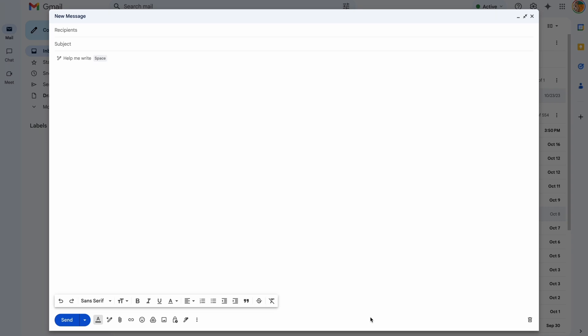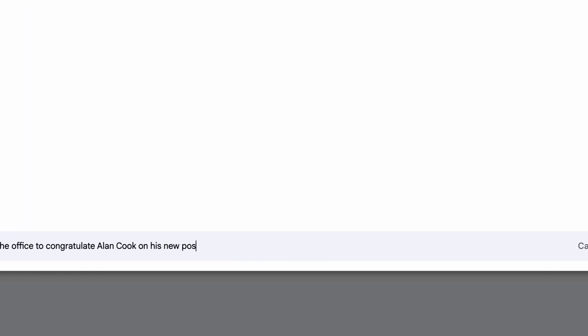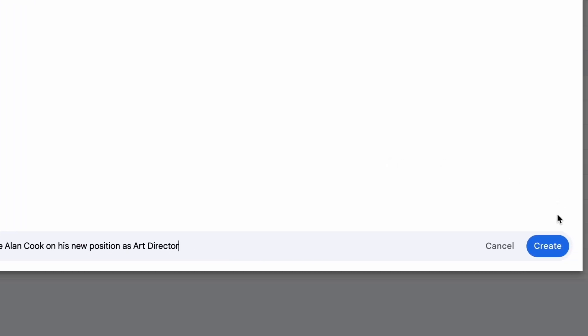In an email — either a new email or a reply window — click the pencil with the star: Help Me Write. From there, prompt a few words about the type of email you'd like help writing.